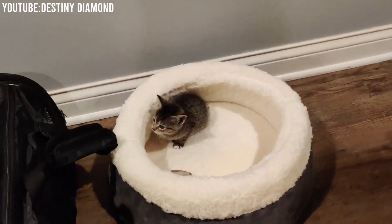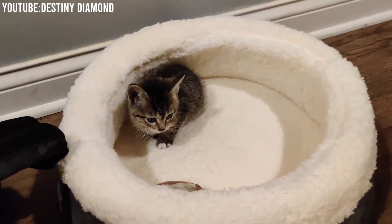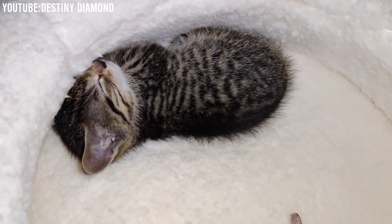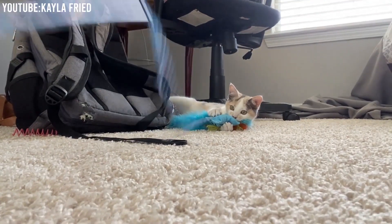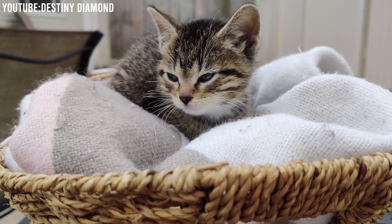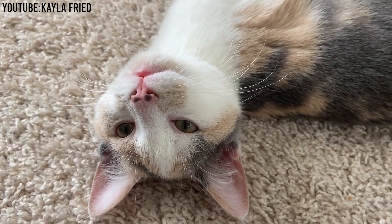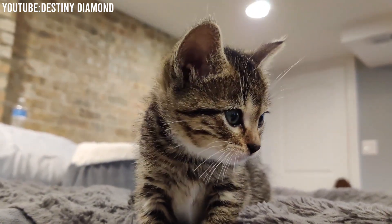Prepare your home: before bringing your new cat home, ensure you have all the necessary supplies, including food, litter, toys, and a comfortable place for your cat to rest. Give them time: understand that your new cat may need some time to adjust to their new environment. Be patient and give them the space they need to settle in.